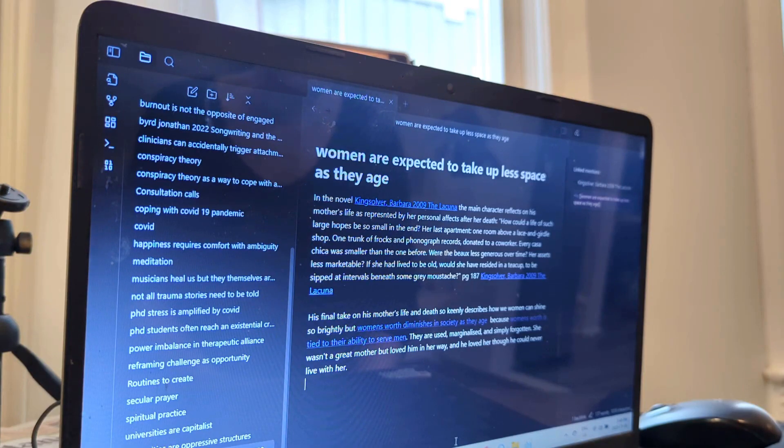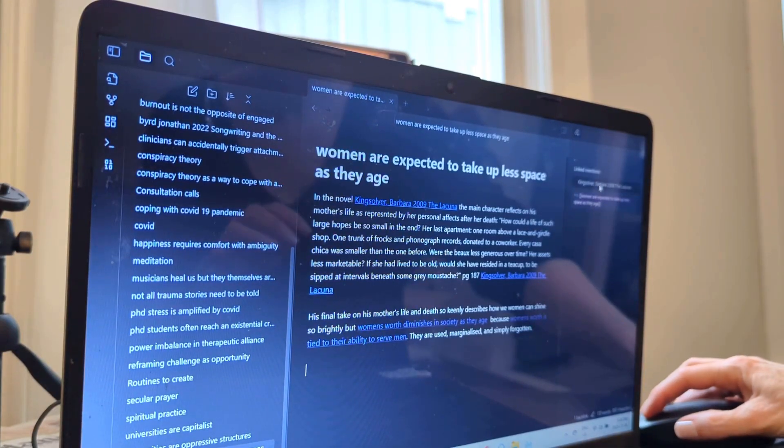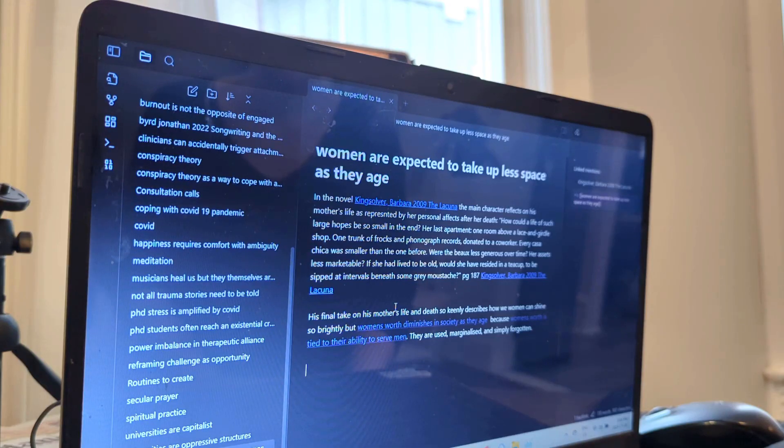And then we finished with 'she wasn't a great mother, but loved him in her way. And he loved her, though he could never live with her.' Do you think that is serving this idea that women are expected to take up less space? No, that was more part of how I understood the book in general. This source note doesn't have to make sense — it can just be ideas that you had about the book and eventually those ideas will find a place. Now, this note has been cleaned up. Maybe it expresses closer to a single idea and this note can develop over time. When we say it's a permanent note in the Zettelkasten, that doesn't mean it can never change again. It just means that you're not going to delete it.